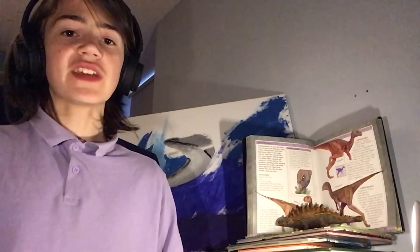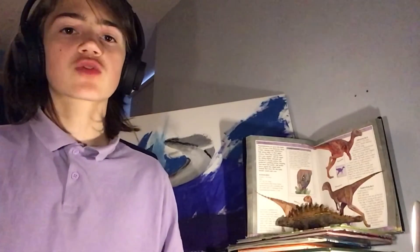And with that, we have come to the end of this episode of Dino Day. Hopefully you've enjoyed, and hopefully you've learnt something new. As always, the links and credits will be in the description.